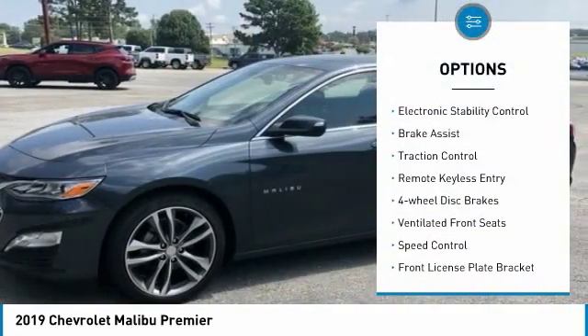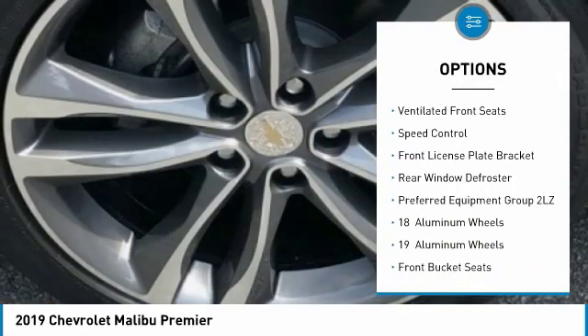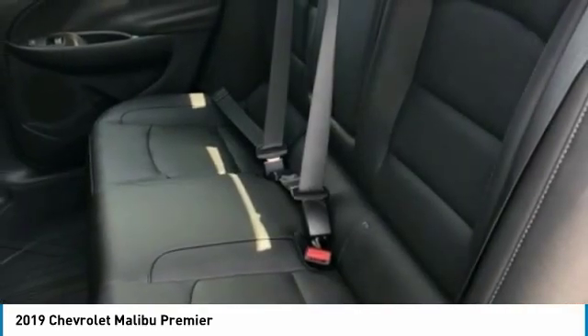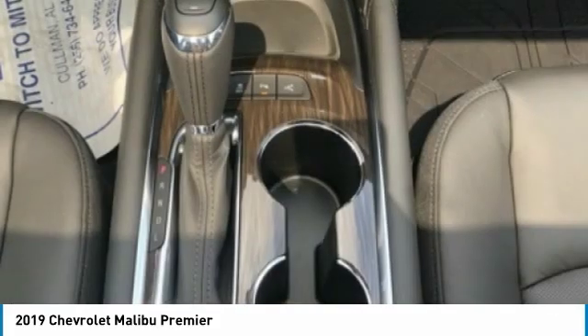Electronic parking brake, electronic stability control, brake assist, traction control, remote keyless entry, four-wheel disc brakes, ventilated front seats, speed control, front license plate bracket, rear window defroster.